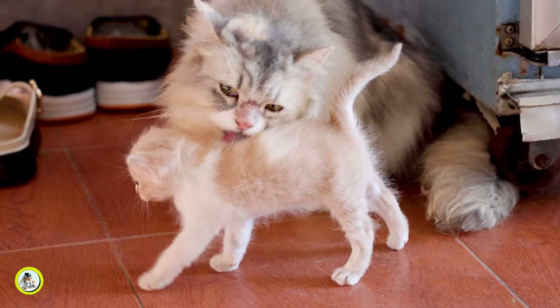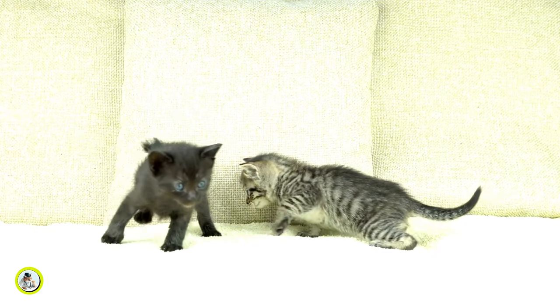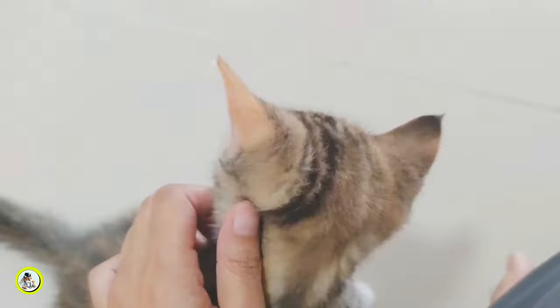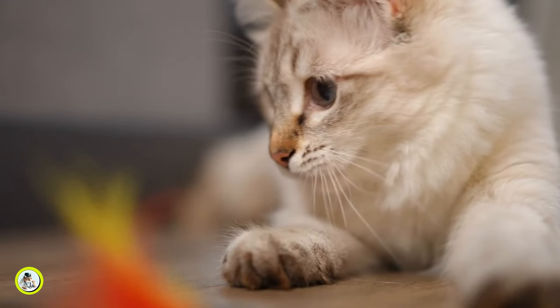As kittens grow and begin to interact with their littermates and mother, biting becomes a form of communication and socialization. Kittens use gentle nips and bites to establish boundaries, express affection, and play with their siblings. However, in a domestic setting, these natural behaviors can become problematic.